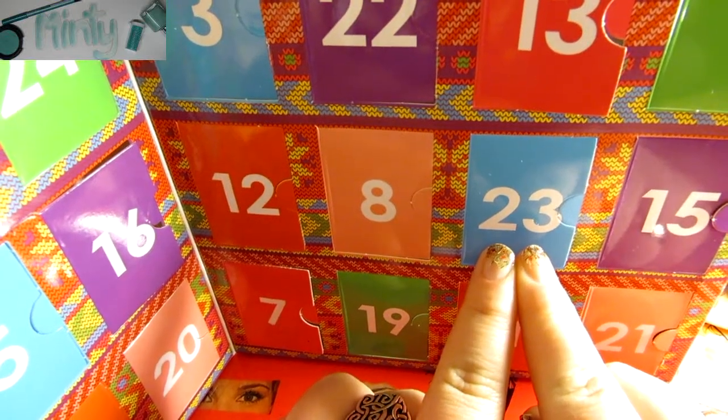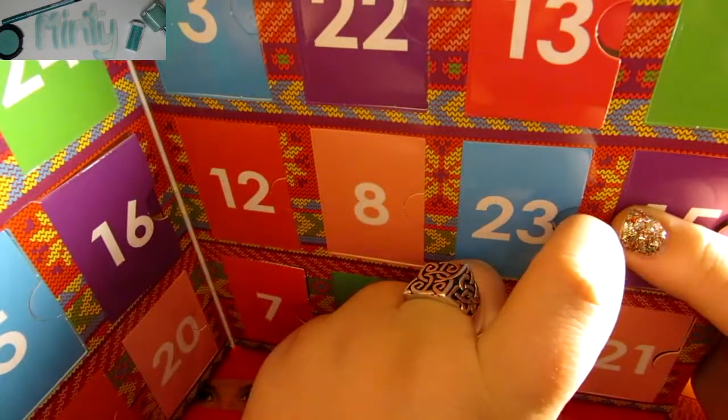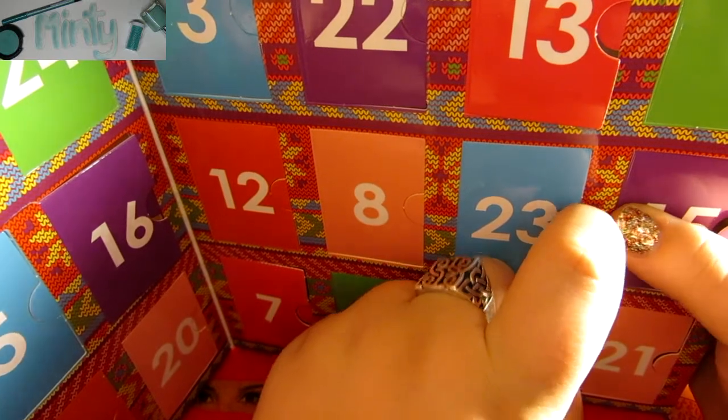Hey everyone, welcome to day 23 of the Ciate Advent Calendar. Behind our last blue door is...